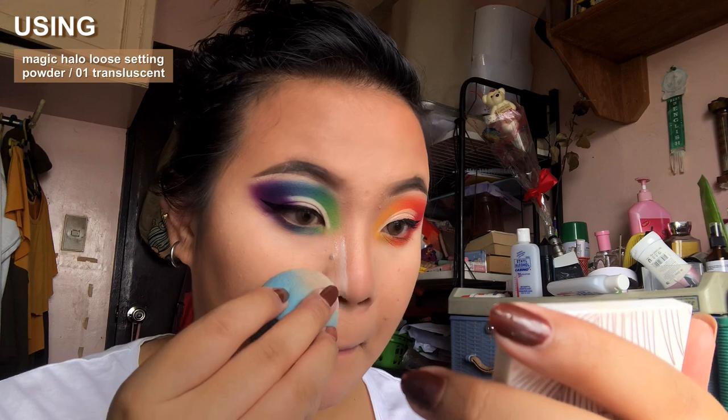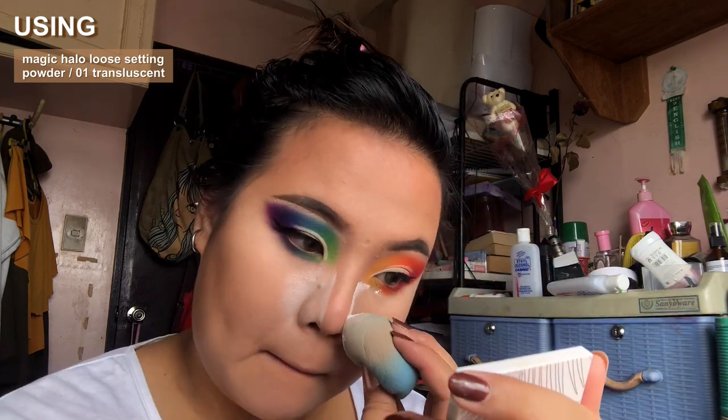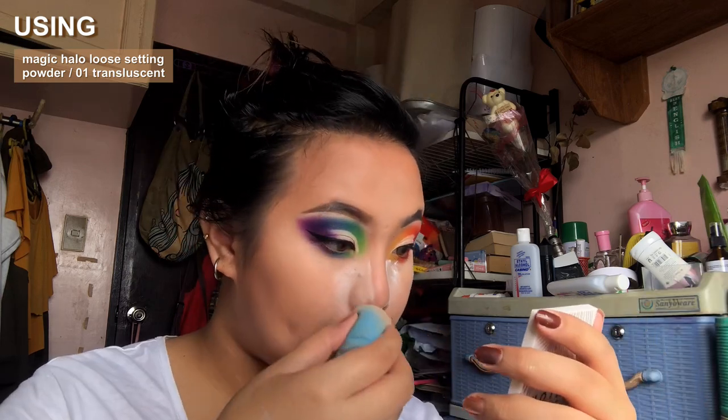Here I'm doing some reverse contouring, which is essentially just applying some loose powder on the sides of your nose to make your contour more sharp and make your nose look more slim.